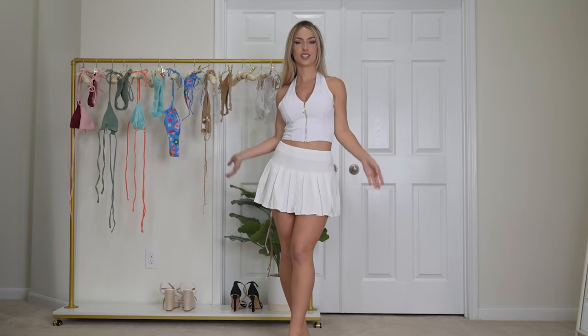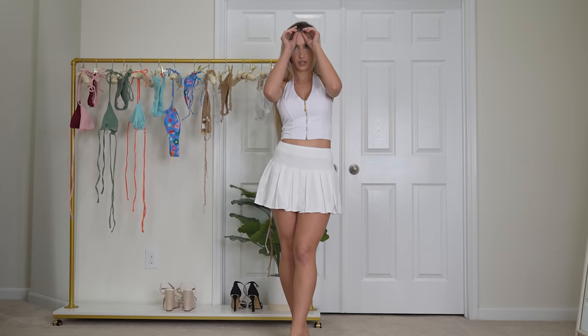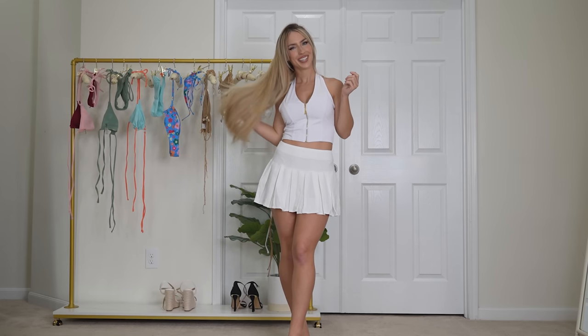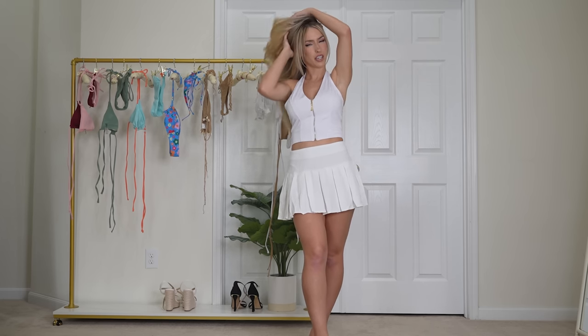Next up we have this white tennis skirt and shirt set. I've never bought actual clothes from Zaful before, so when I saw they had some on their website, I was like, this is interesting, let me just try a pair. I do like the length of the skirt and I like all the pleating in the skirt — I think it's very cute. The top is not my fave, I would say, but overall I think it's a cute set.